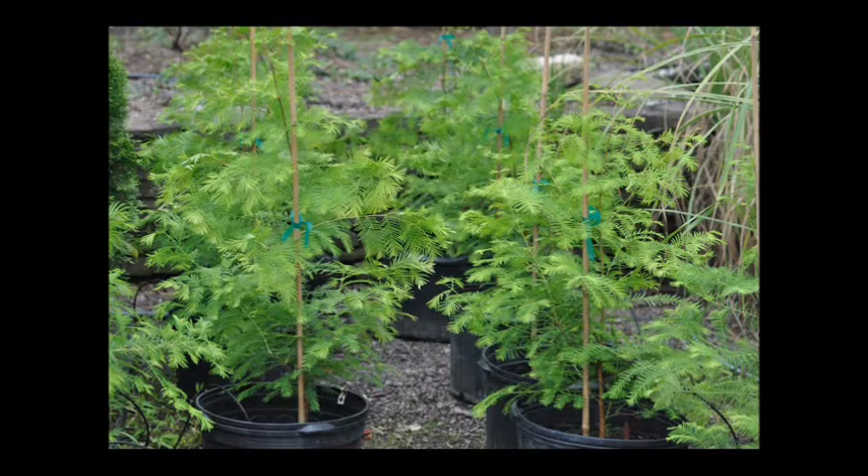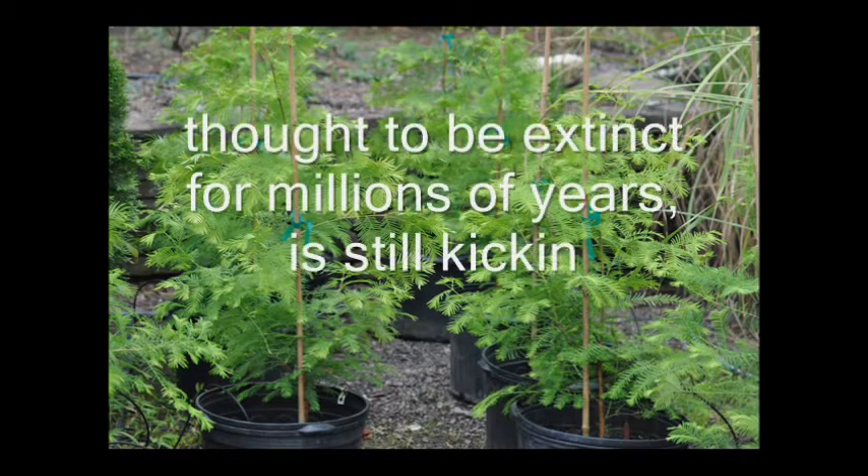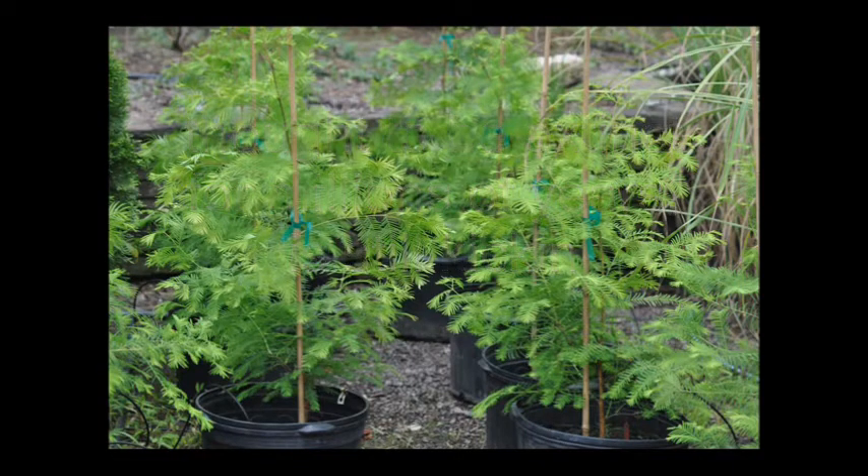One of my favorite trees that we grow at Highland Hill Farm is called the Dawn Redwood. Discovered in China in the latter part of World War II, it was thought to be extinct for millions of years, but it's still kicking.